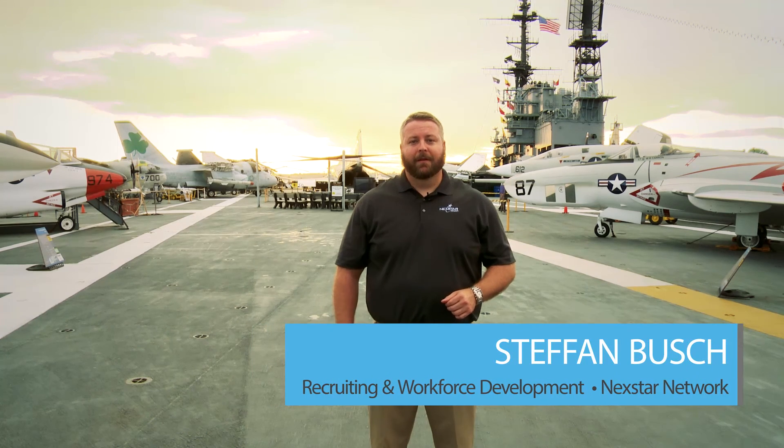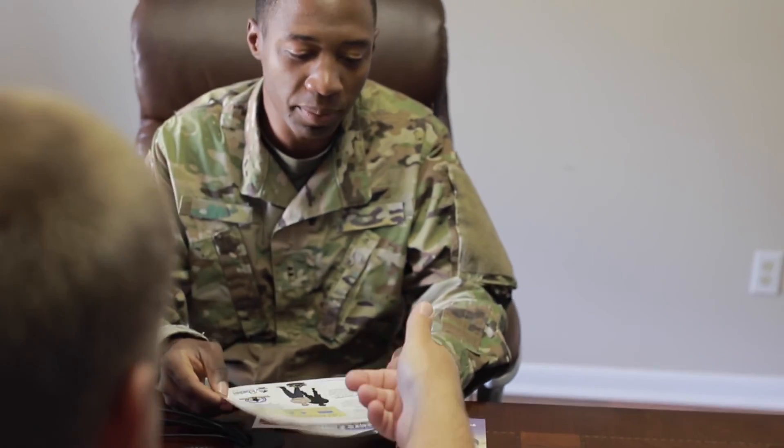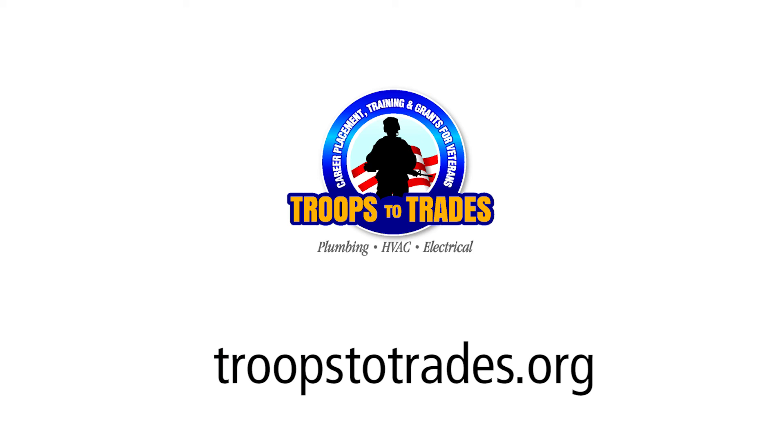All right, I'm in San Diego. We're at the Next Star Super Meeting, and right now I'm on board the USS Midway. Tonight, the Next Star Foundation is hosting a fundraiser for the Troops to Trades organization. Troops to Trades is an awesome organization focused on providing career opportunities and scholarships for folks getting out of the military and transitioning into civilian life. Go to TroopsToTrades.org to learn more.